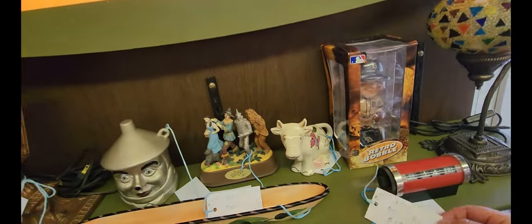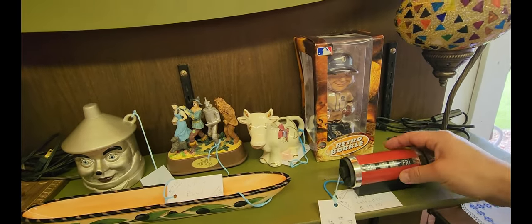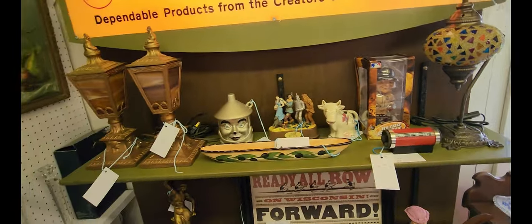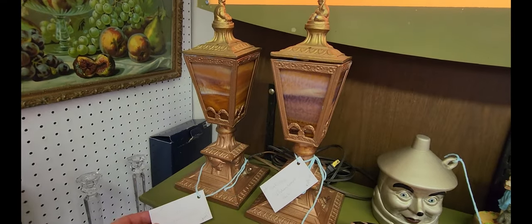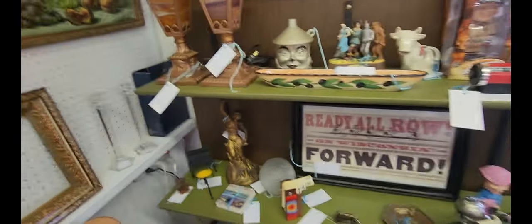And then what's this? This is a retro — oh, that's a bobblehead. This is a perpetual calendar. Some Art Deco Indian lamps — they are asking $150. I don't know if that's a piece or both of them. Those are pretty neat.